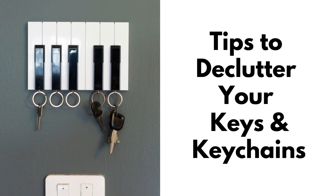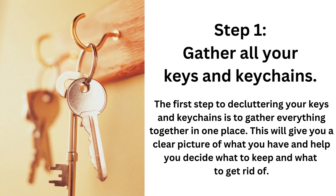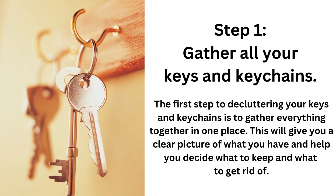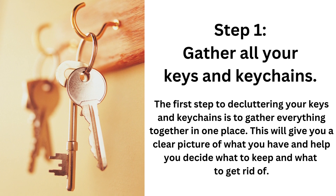Here are a few tips as you begin to declutter your keys and keychains. Step 1: Gather all of your keys and keychains. The first step to decluttering your keys and keychains is to gather everything together in one place. This will give you a clear picture of what you have and help you decide what to keep and what to get rid of.